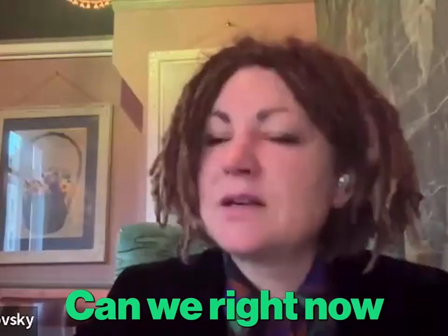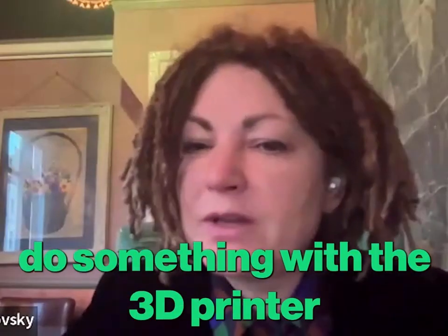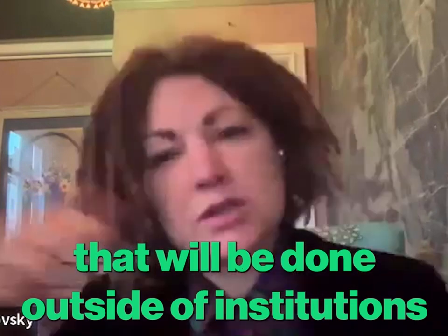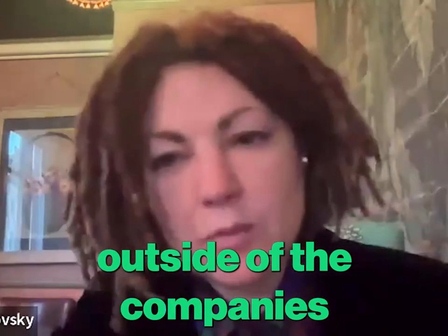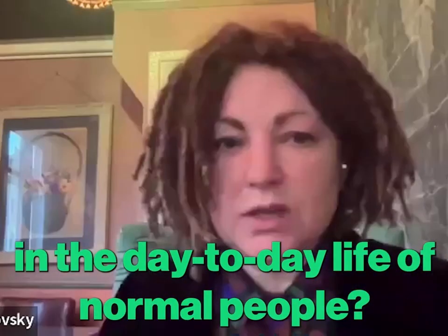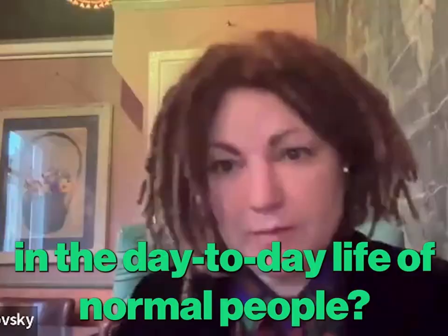Can we right now do something with a 3D printer that will be done outside of institutions, outside of the companies? What is actually available in the day-to-day life of normal people?